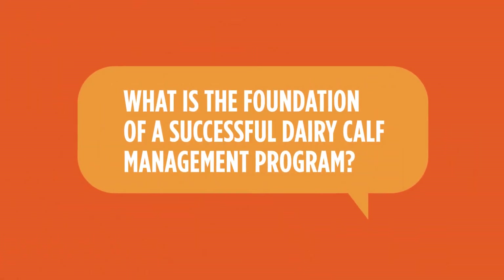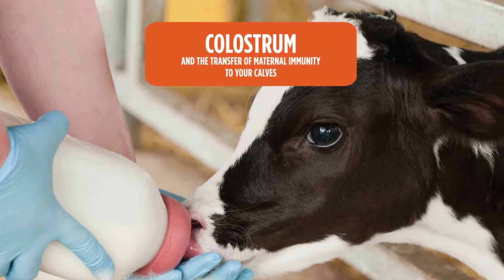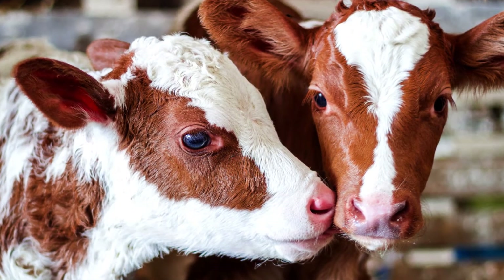What is the foundation of a successful dairy calf management program? In a nutshell, it's colostrum and the transfer of maternal immunity to your calves. The CalfStart program gives you the tools to manage colostrum right. It even measures your success.